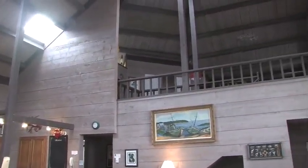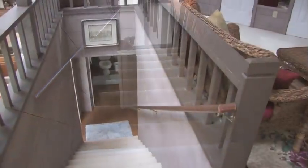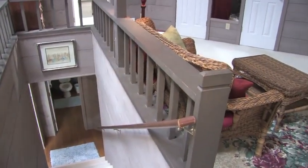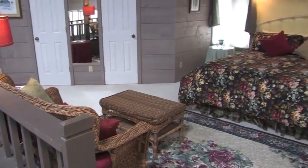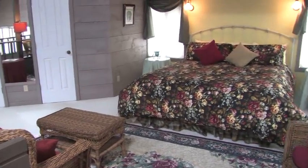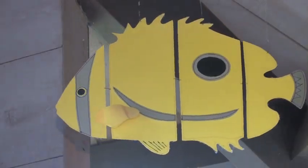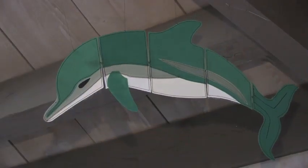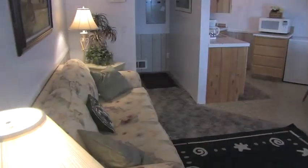Now let's take a look upstairs at the master bedroom suite of this four-bedroom, three-bath vacation house. This open loft-style bedroom suite is sure to delight even the most discerning guests. You'll love it — it even has a jetted tub.